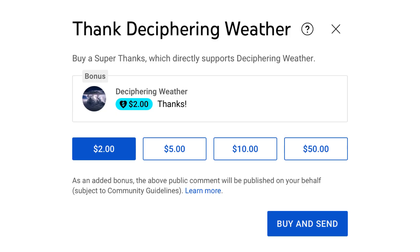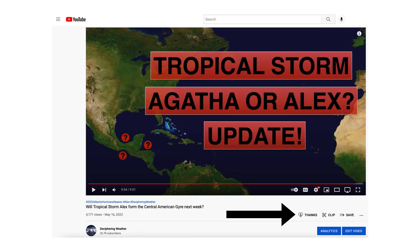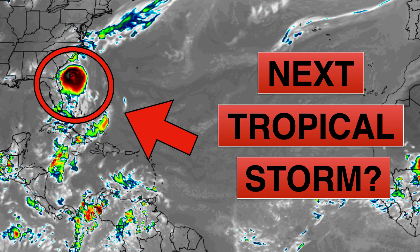As a reminder, we have super thanks available on the Cyphering Weather, so if you'd like to donate to the channel, please go down to the heart button where it says thanks. Thank you for watching. If you liked it, please hit the like button and leave a comment. Please share this video with your family and friends on social media, and if you're new and like detailed weather breakdowns, hit the subscribe button and notification bell to get all of my upcoming videos. Thank you and have a great day.